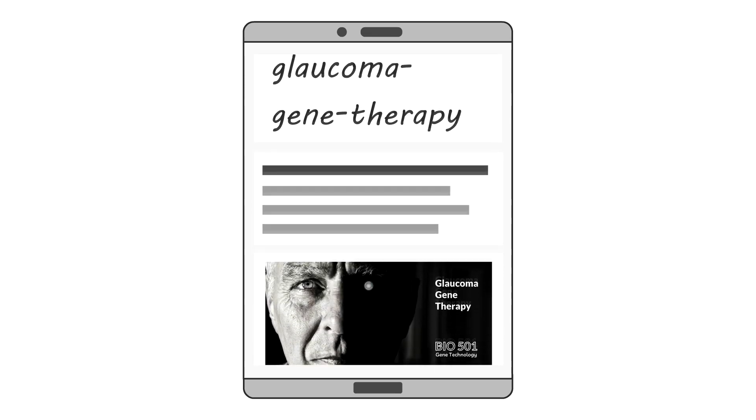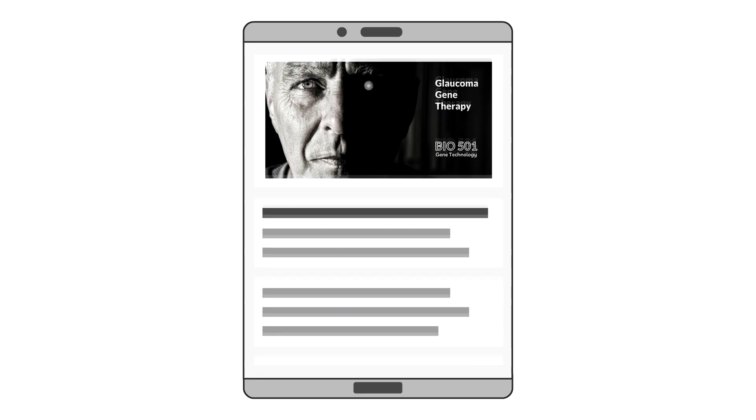If you want to learn more about glaucoma gene therapy, please follow the link to the Bio501 website, where you will find the complete article.